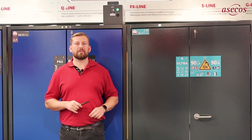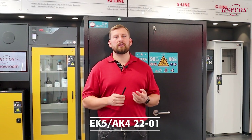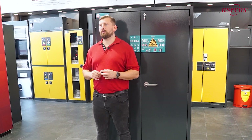Let's now turn to the special features of the Ionline Ultra. The Ionline Ultra is designed, tested and certified according to the GS Principal EK5-AK 22-01 to meet the highest safety requirements for storing and charging lithium-ion batteries. Due to its special construction, the cabinet is smoke-tight, particularly robust and durable.